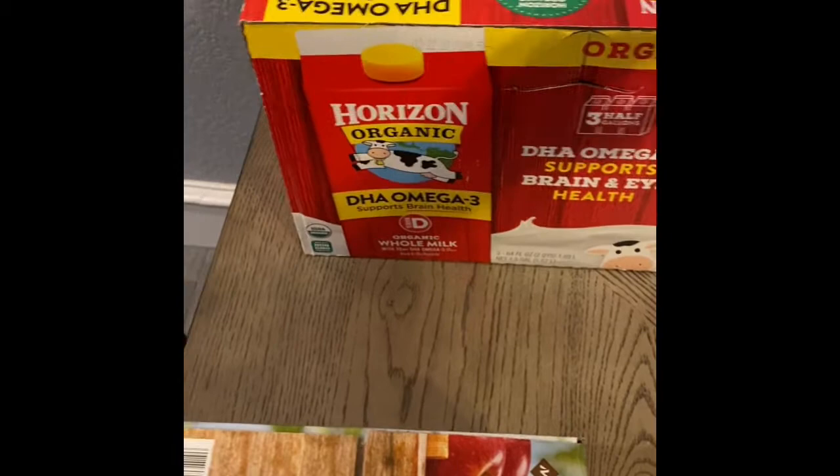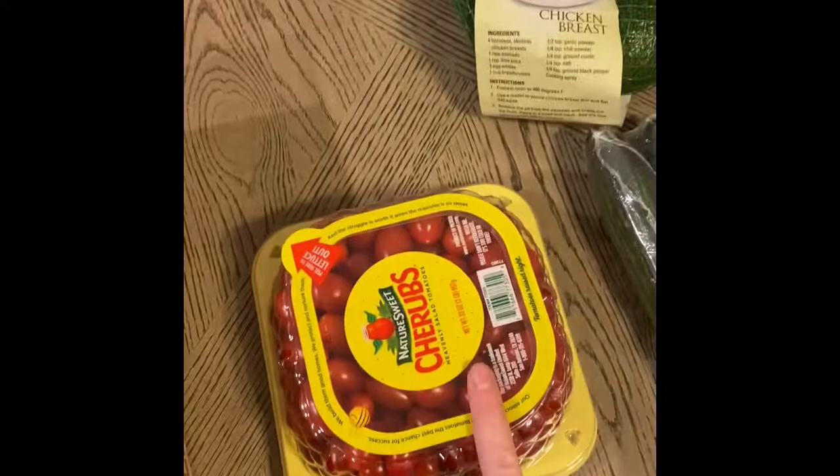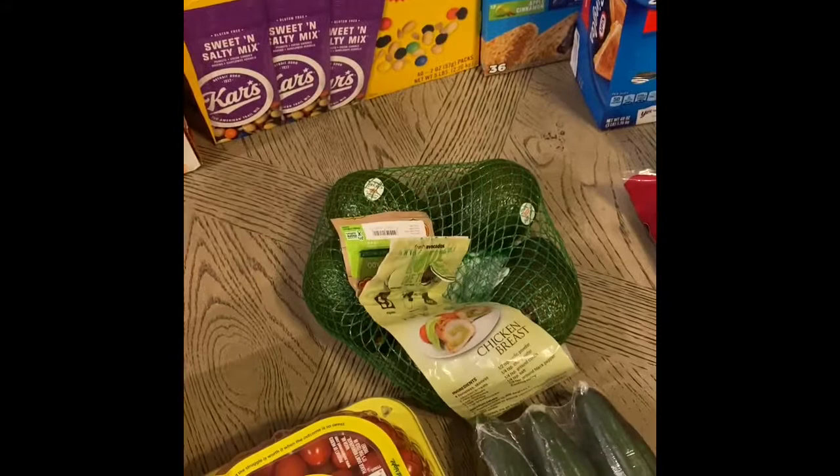I got the Horizon organic whole milk — it comes in this box with three half-gallons, so I got two boxes, which is three full gallons.